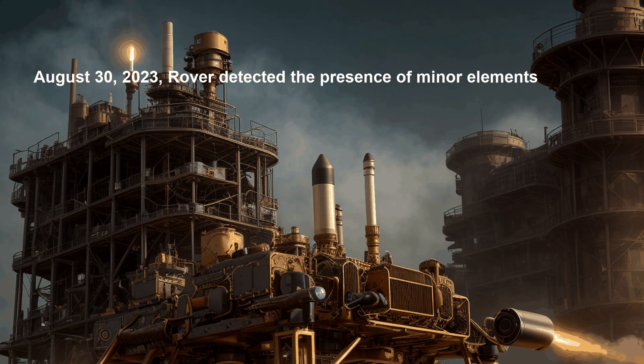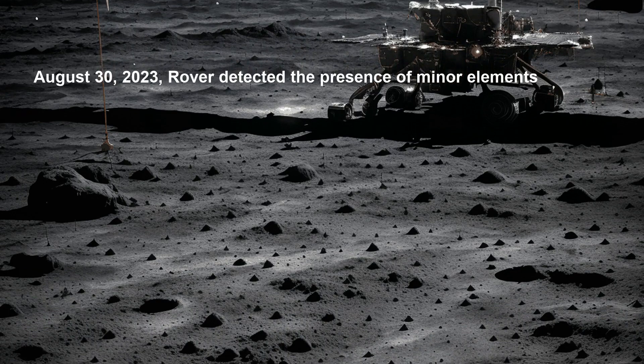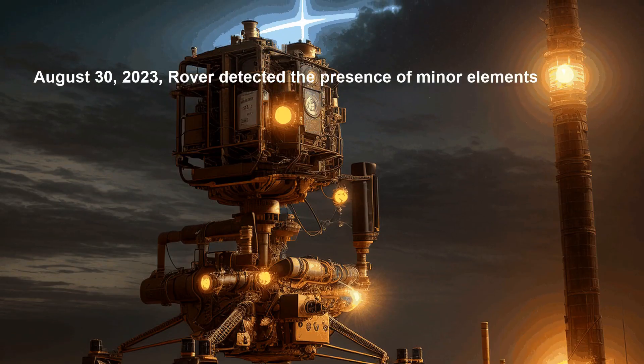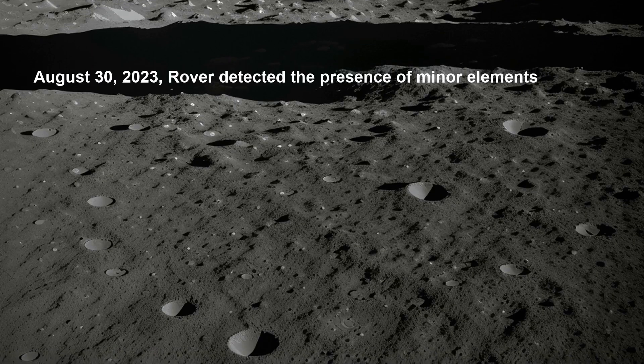The APXS is a highly sensitive instrument that can detect even trace amounts of elements. It functions by directing a beam of alpha particles at the lunar surface, which upon interaction with lunar material generates X-rays. The APXS then measures the energy of these X-rays to identify the elements present.